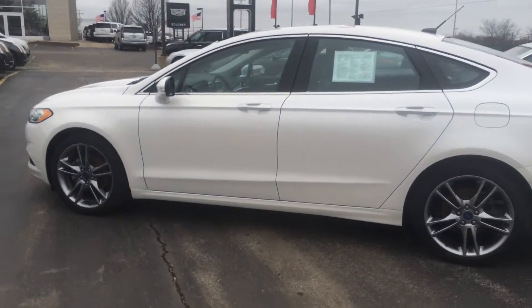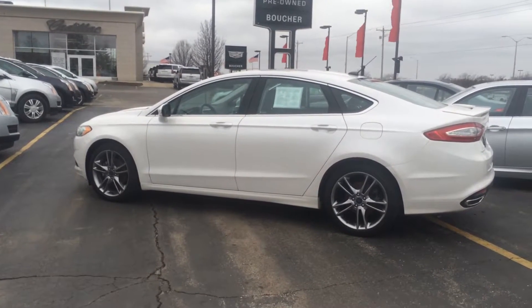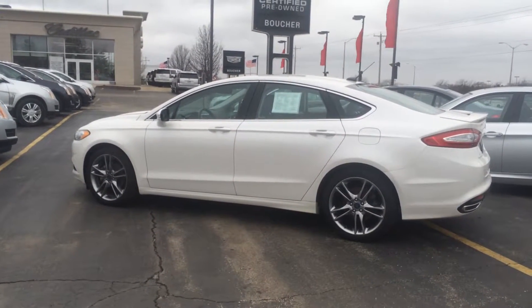Won't last long with our inventory reduction event this month. Come check us out at Boucher Cadillac. 262-754-9600.